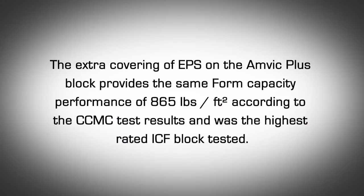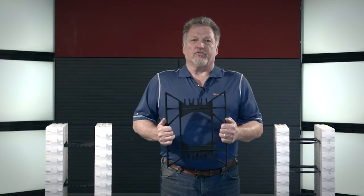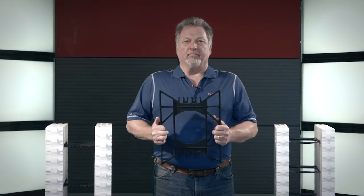The extra covering of EPS on the AMVIC Plus block provides the same form capacity performance of 865 pounds per square foot according to CCMC test results, and was the highest rated ICF block tested. This results in greater rigidity and form strength which keeps walls straight and plumb during stacking and pouring of concrete, significantly eliminating blowouts.